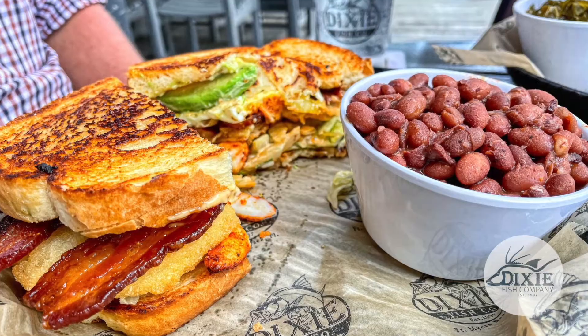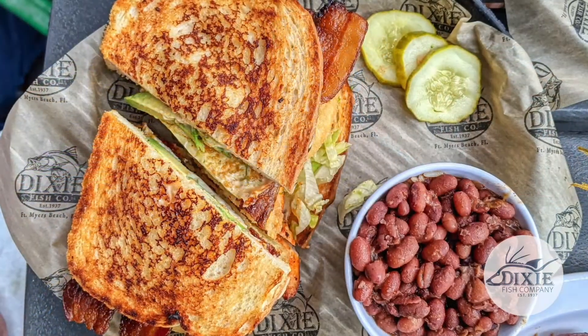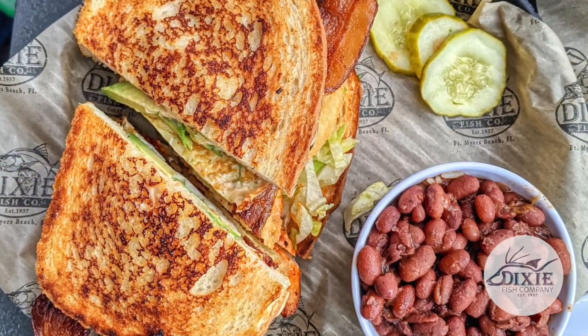Holy cow, are we really gonna do this right now? We had the B-L-T-A-E — that is bacon, lettuce, fried green tomatoes, avocado, fried egg, and spicy mayo. We topped it with some shrimp. Yummy.